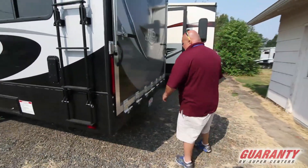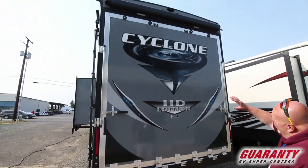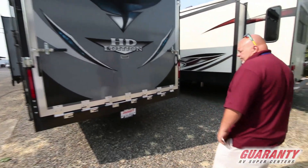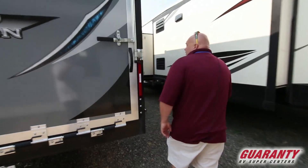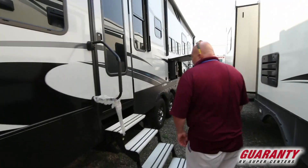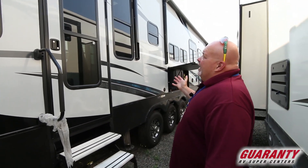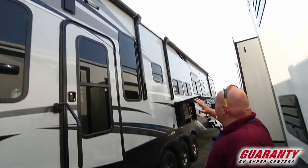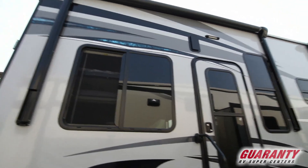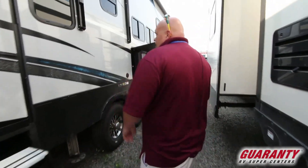Nice big ramp door rated at 3,000 pounds. The colors on this one are really cool — it's blue instead of the normal orange. This is the 4015 Cyclone. Going around to the other side, this one has two separate doors: one for the cargo area and one for the main entrance. Looking up above, we have two huge awnings on this side that you can set both out.